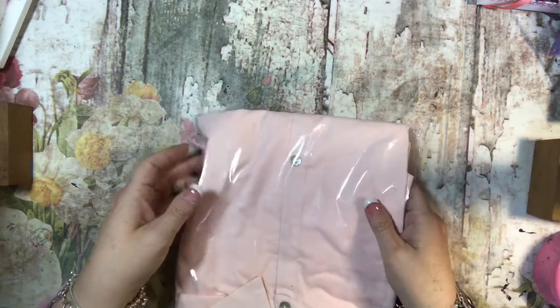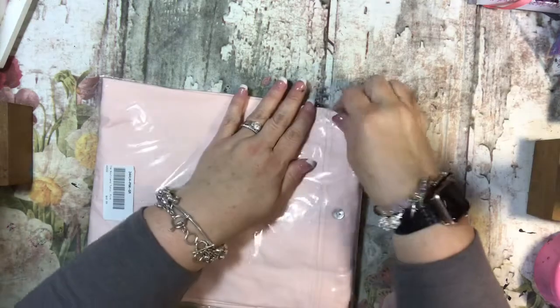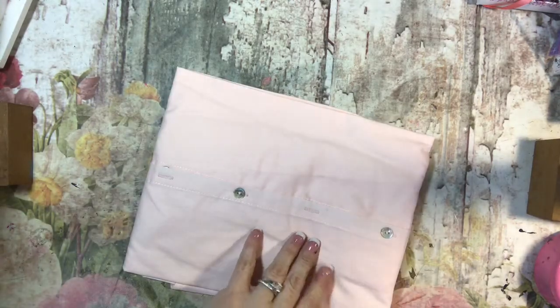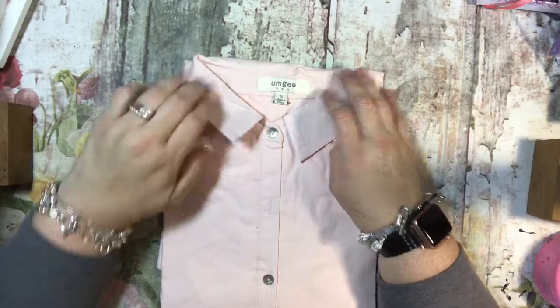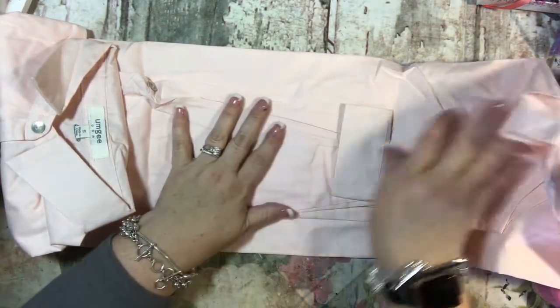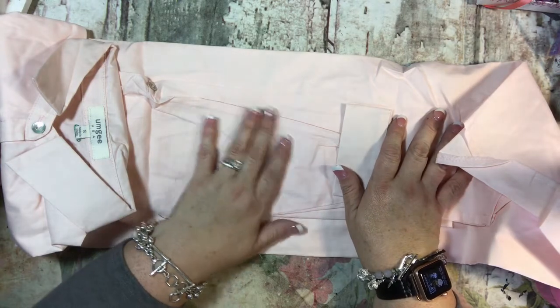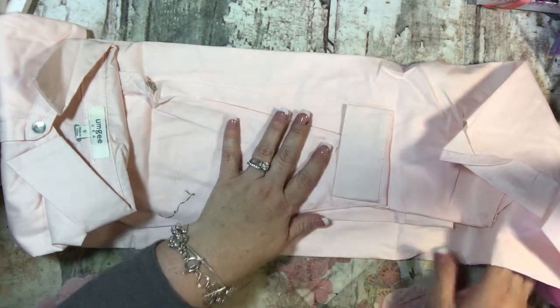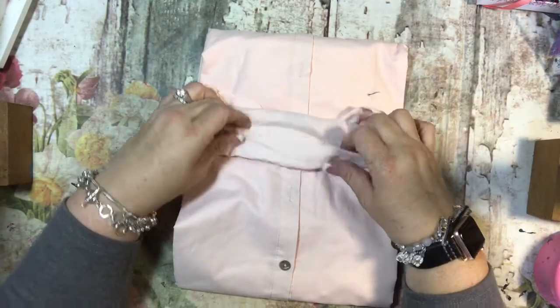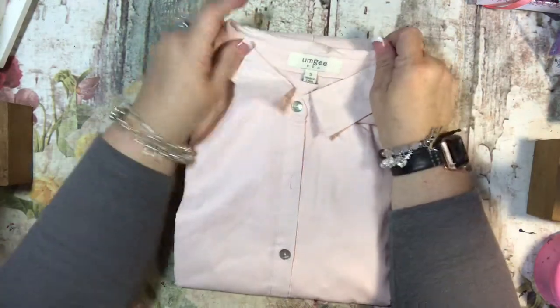And then I got this for my daughter because it was on sale — normally $42, and I want to say it was something like $12. It's just a long Oxford shirt that she could either wear as a long shirt over leggings, or put a belt on it and wear it as a dress. I thought it was cute and a pretty color, and I think she'd look really cute in it.